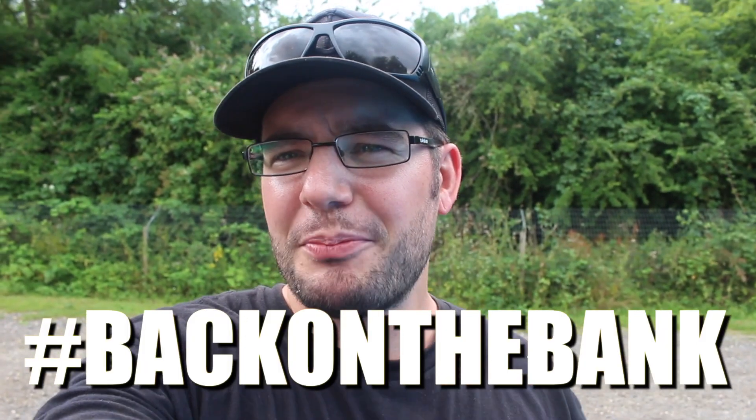Welcome to a new video - we're back on the bank. I'm back in Oxford, back on the Embryo Syndicate, Phil's Lake, and I've got about 24 hours or so to go. I've just got into the car park, there are a few lads on, so I'm going to have a walk around. Location is essential - I'll walk around, see what they've caught, and see if I can spot any fish to give me an idea of where to get in initially.